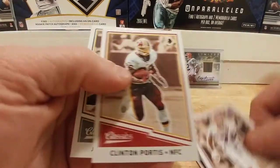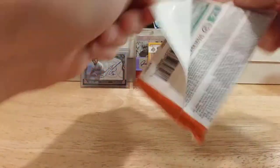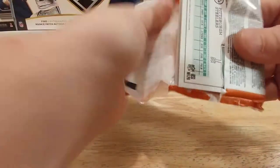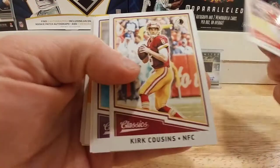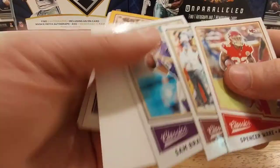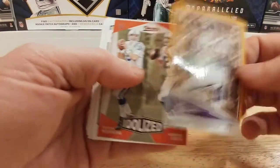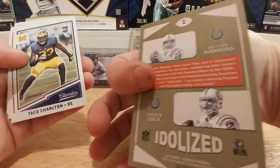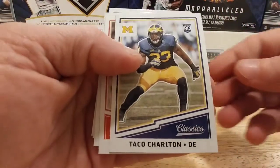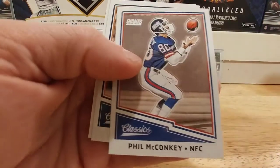Terrell Davis, Bruce Smith, Clinton Portis, and a Jerome Bettis. We got that auto out of the way pretty quick. Spencer Ware, Kurt Cousins, Sam Bradford, Fran Tarkington with the gold border, Peyton Manning, Andrew Luck idolized — the backs of those look like Taco Charlton, cool first-name rookie card. Joe Montana — that's cool.